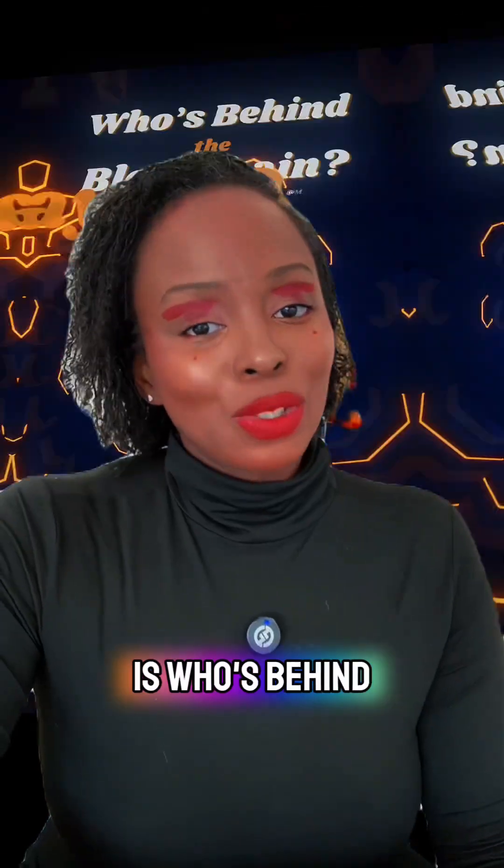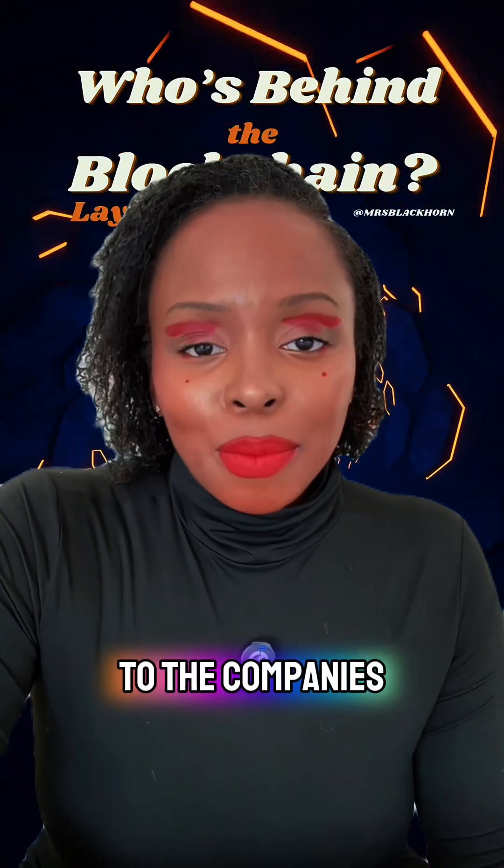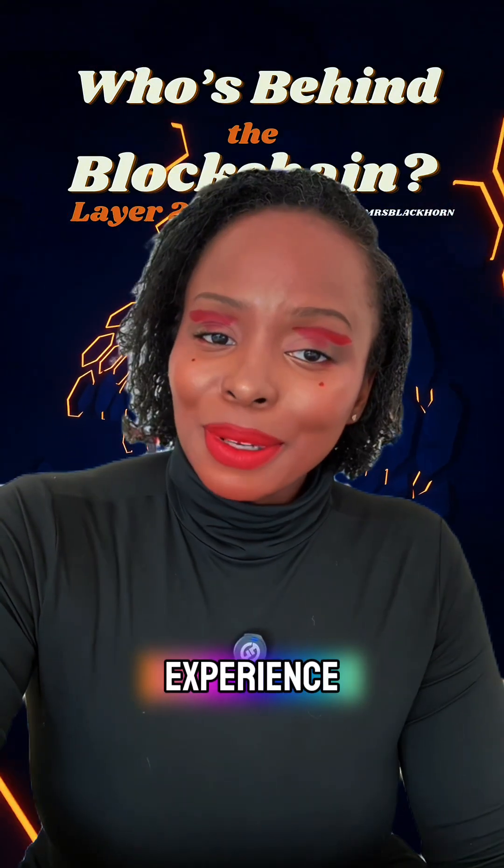It's a crypto company you should get to know. I'm Tarsha Blackhorn and this is Who's Behind the Blockchain, a series where I introduce you to the companies working behind the scenes to power your crypto experience.